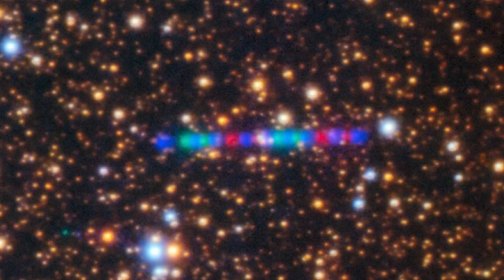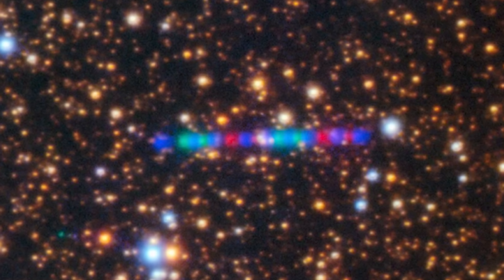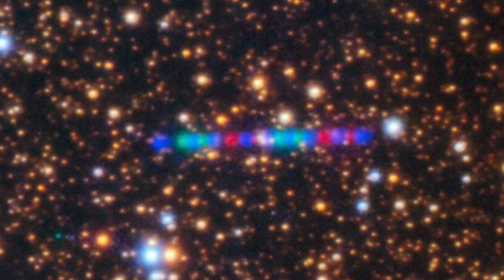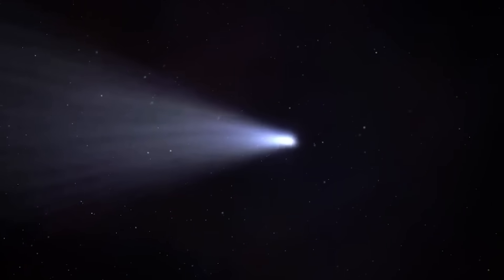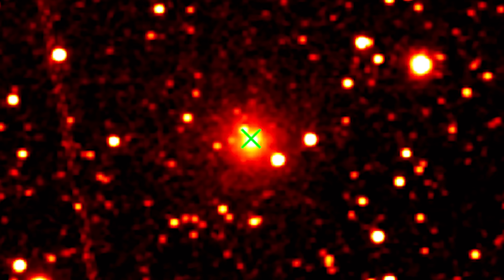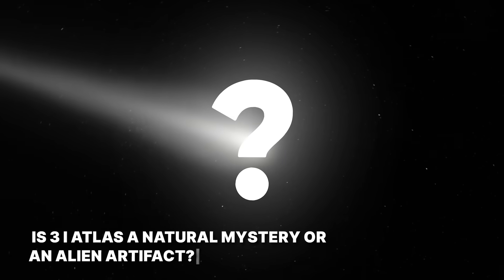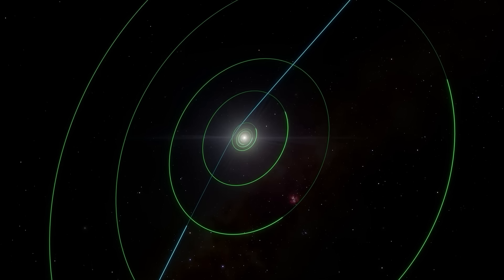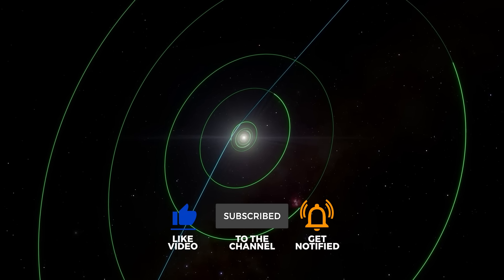That bizarre, elongated glow in the Hubble image isn't just a picture of a distant object — it's a mirror reflecting a test back at us. How we choose to respond to this great unknown will say more about our own readiness to join the galactic community than it ever will about 3I Atlas itself. The evidence is in the images, pointing towards a conclusion that could change the world. Is 3I Atlas a natural mystery or an alien artifact? Tell us what you think.